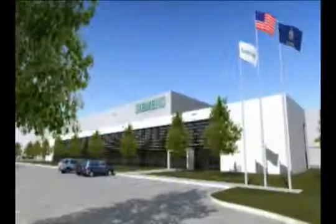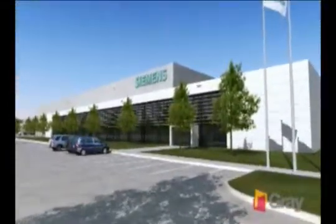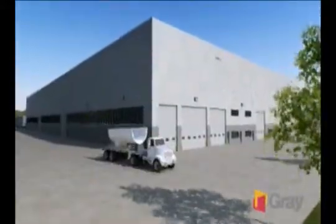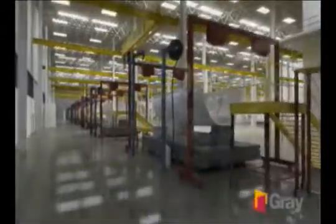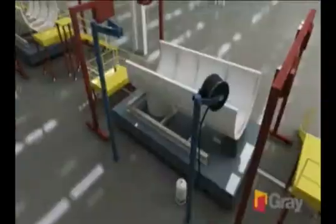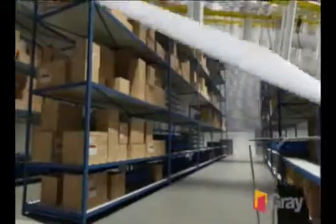Siemens, the Germany-based industrial giant and Gray repeat customer, selected Gray Construction to design and build its new 276,933-square-foot wind energy nacelle production facility in Kansas. Gray will be aiming for LEED Gold certification with a design that features sage glass, an on-site wind turbine, and tekton — a unique interior floor slab being used for the first time in the U.S.